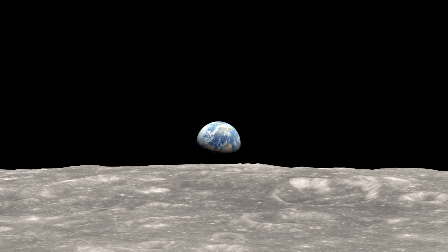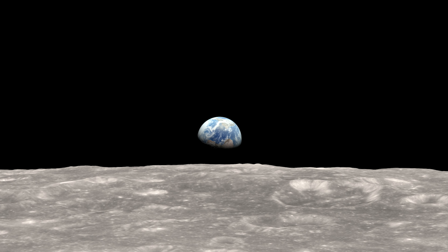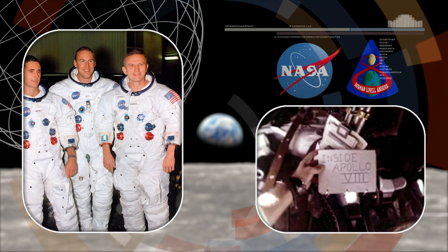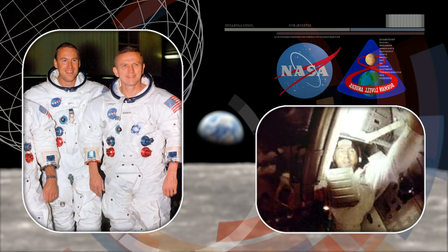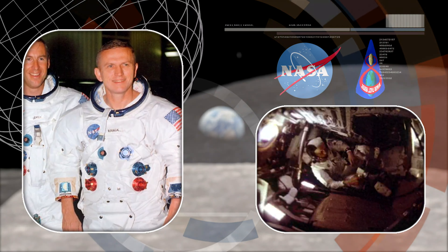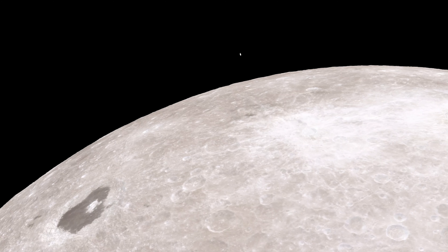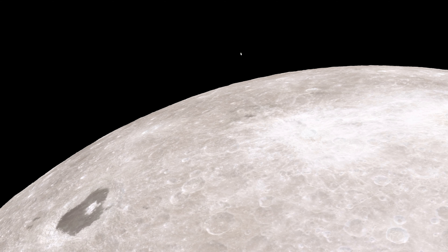Here's what it looked like, as recreated from LRO data by Goddard Scientific Visualization Studio. You'll hear the astronauts' voices as captured by Apollo 8's onboard tape recorder, beginning with Frank Borman announcing the start of the roll maneuver. And you'll see the rising Earth move from one window to another as Apollo 8 turns.